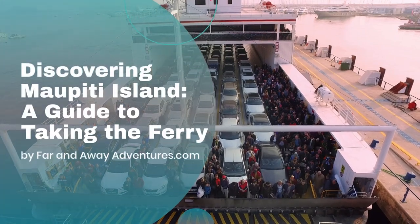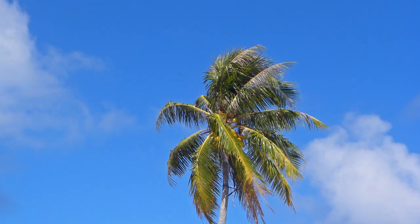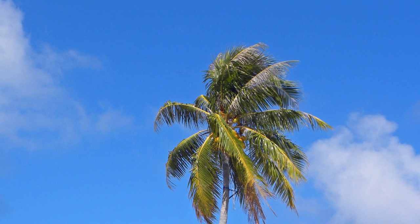Discovering Maupiti Island: a guide to taking the ferry. Welcome to the Maupiti Ferry, your gateway to the breathtaking Maupiti Island in French Polynesia.